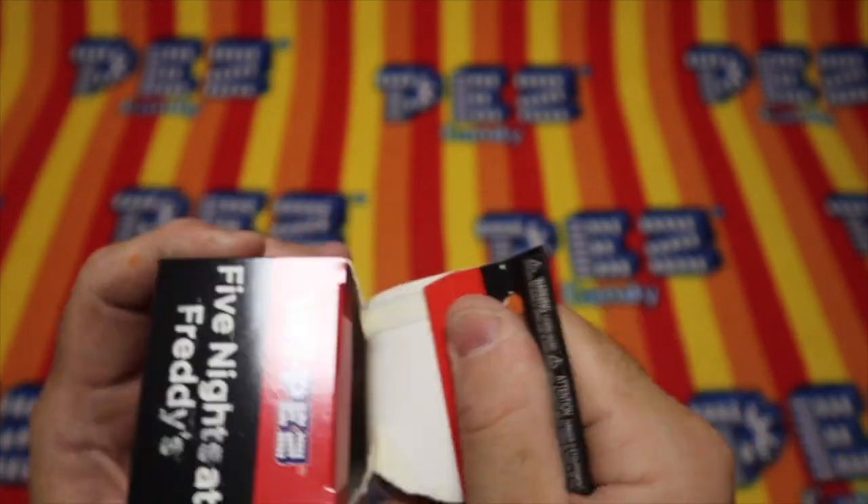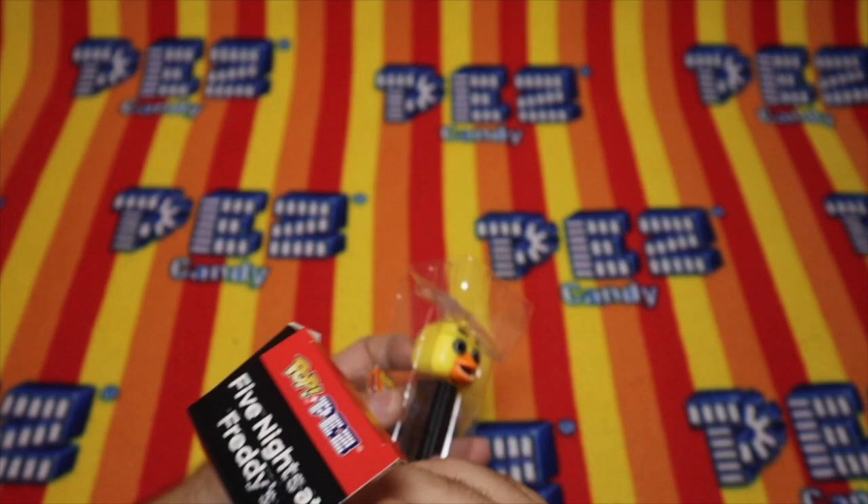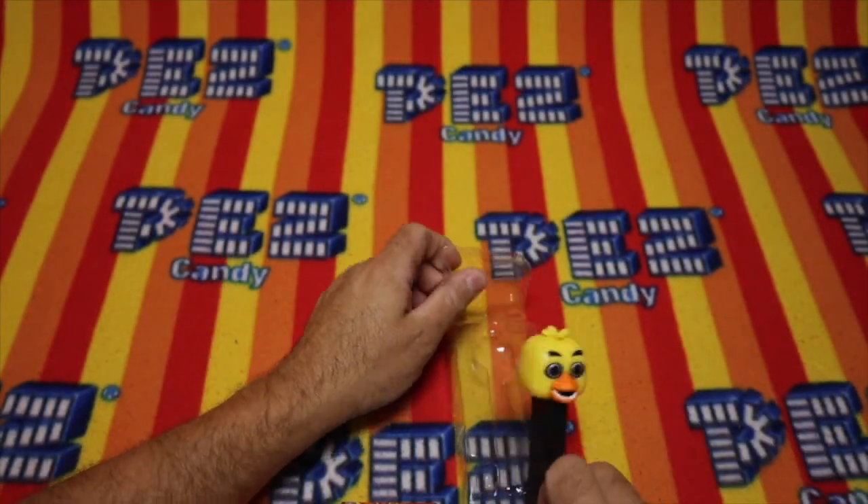What is it? Chica! We're going to open Chica and take a look. Let's take a look at Chica.